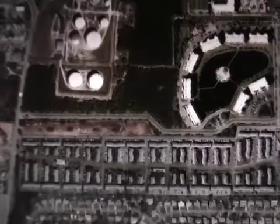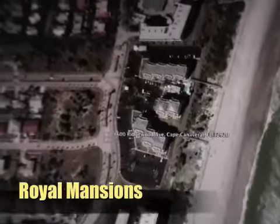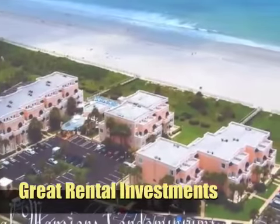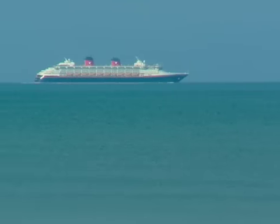Next stop is Royal Mansions Resort in Cape Canaveral. This oceanfront complex features on-site property management and is great for a vacation rental investment, with prices starting in the $150s. Its proximity to Port Canaveral makes this a fun vacation retreat.